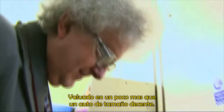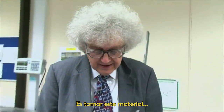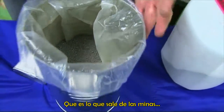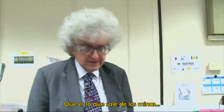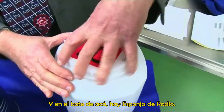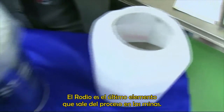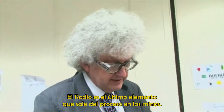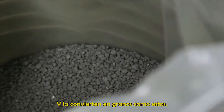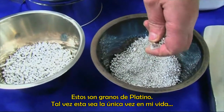What they're doing in this factory is taking this material, which is called sponge, which is what comes from the mines. This is platinum sponge here, and in this bottle here is rhodium sponge. It's much finer because rhodium is the last element to come out of the process in the mines.